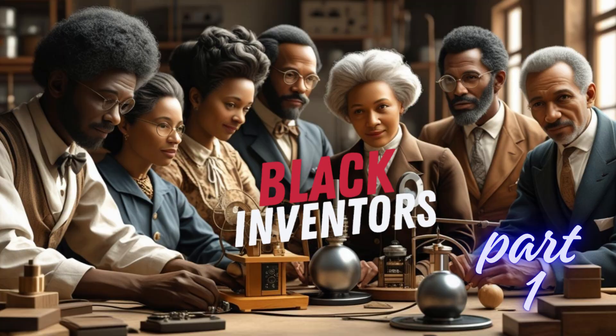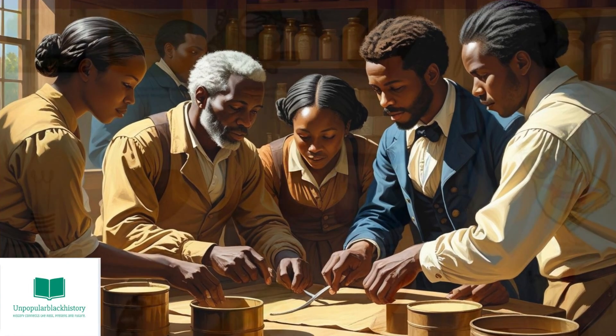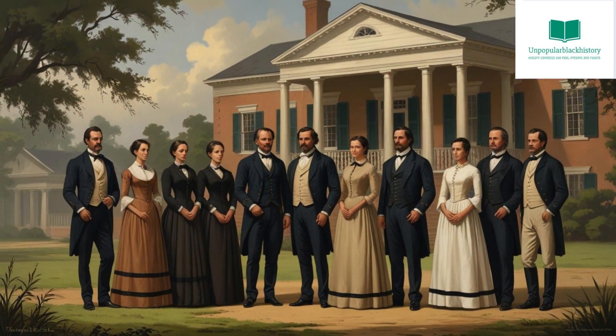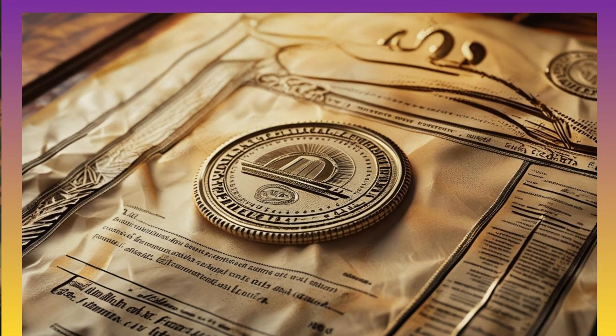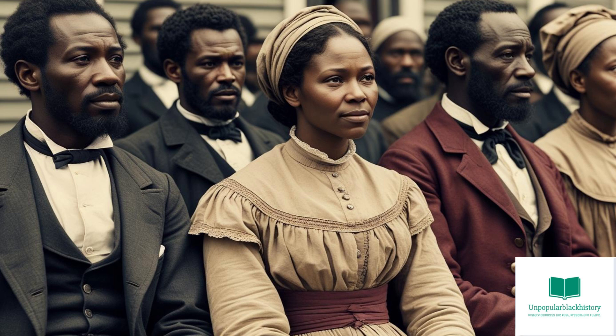If you already watched part one of our Great Black Inventors video, then welcome back. If you have not watched it yet, you can always watch it after this video. Did you know that black Americans invented many things, but enslavers often took credit for their inventions? The patent system, which started officially in 1787, was not open to African Americans born into slavery, as they were not considered citizens.